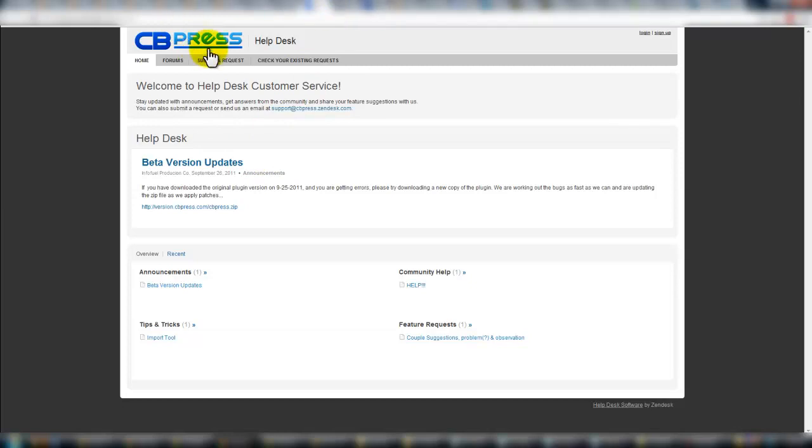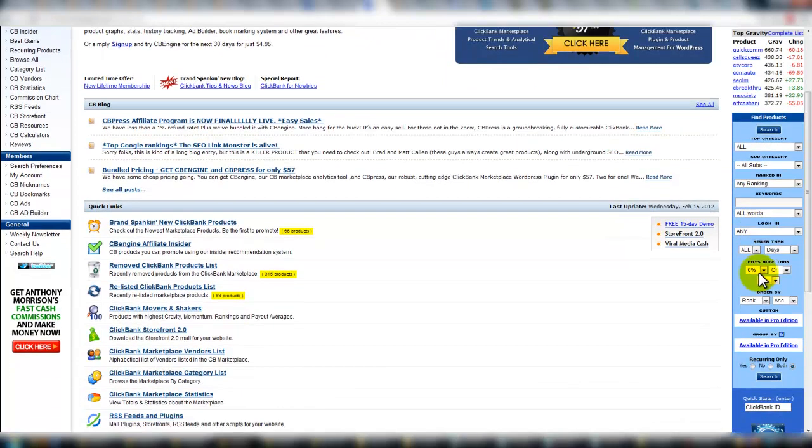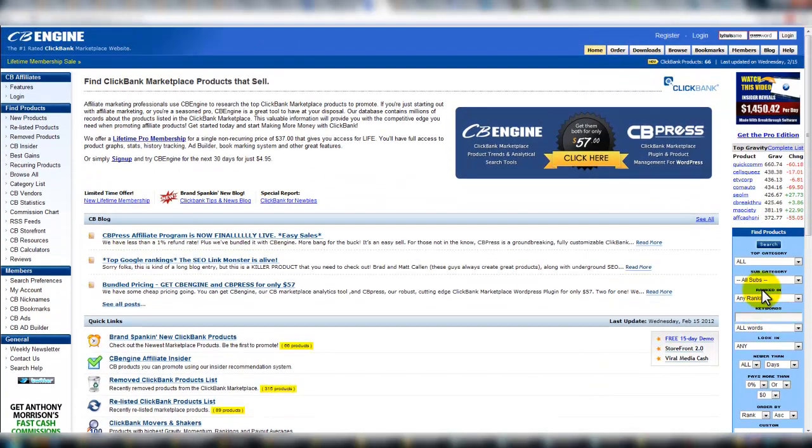That's kind of part one: CB Press. The other part when you purchase is you get access to CB Engine. This is a search engine for ClickBank and these guys are awesome — I've had a subscription here for years. I bought an unlimited one, and I believe that's exactly what you get when you purchase as well. They offer a lifetime pro membership that's non-recurring, so you're in once and you're good to go. What I use it for mainly is the search fields on the right, which you can use to narrow down and grab products that fit exactly the website or vertical you're working with. I love CB Engine.